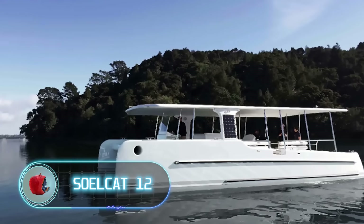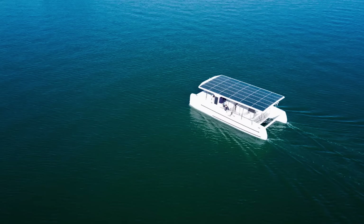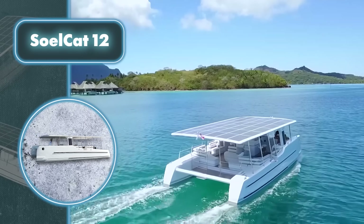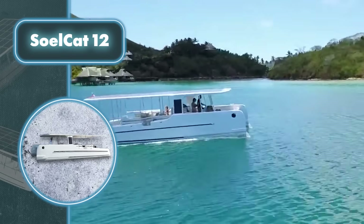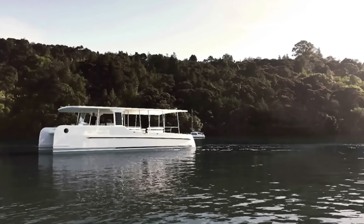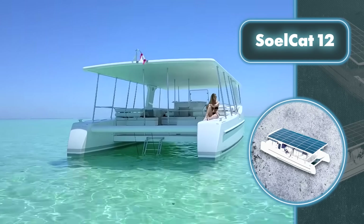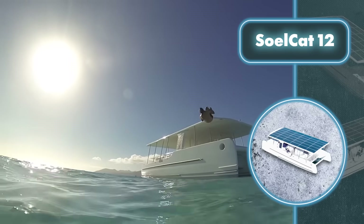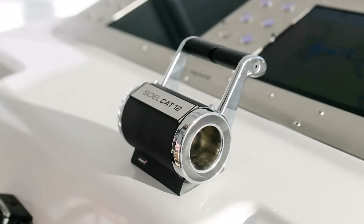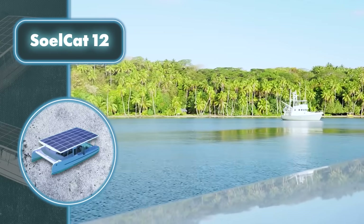The Sol Cat 12 catamaran offers a comfortable way to travel on water while ensuring passengers feel involved in environmental conservation, primarily powered by solar power. It comfortably accommodates 16 people, offering varied seating like simple benches or classier lounges for high-end resorts, a fully equipped bar, and onboard Wi-Fi. It relies on an 8.6-kilowatt solar panel on the roof, paired with two 60-kilowatt-hour batteries and two 30-kilowatt electric motors, achieving a speed of 15 miles per hour — suited for use as a taxi or tour boat.